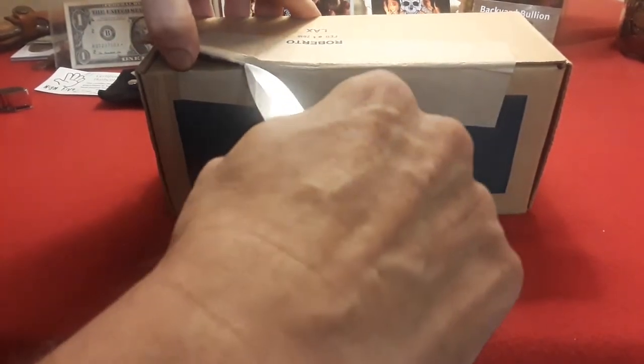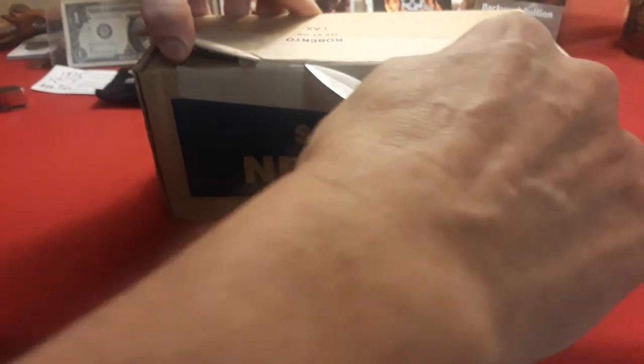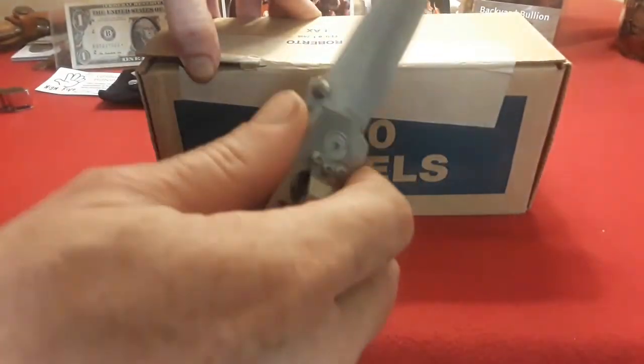More than likely it'll be circulated, but you never know. And remember, cut away from you - welcome to my laboratory where safety is number one priority.